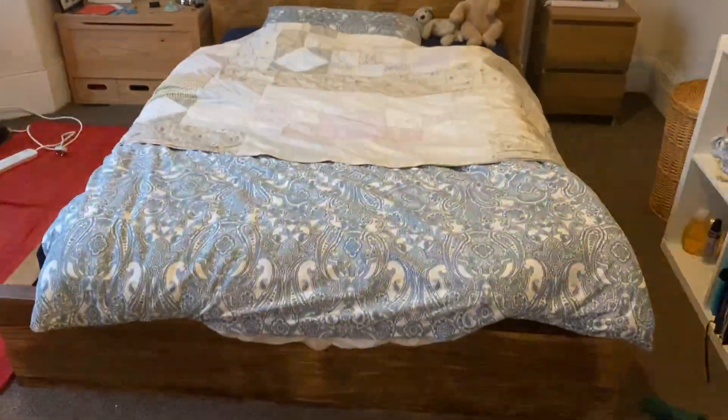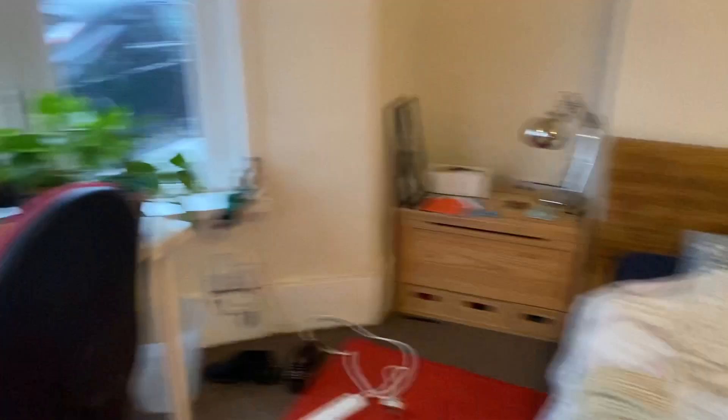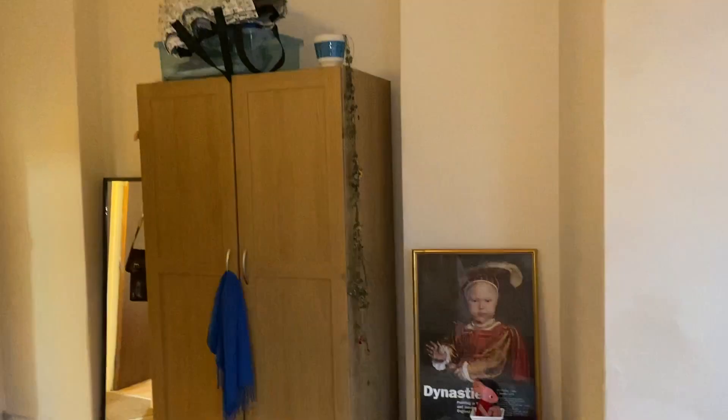To the front of the property you've got the first of the bedrooms, absolutely huge in size. You've got a double bed frame and mattress, a desk and desk chair, and plenty of storage space, all provided by the landlord. There's a nice big bay window with lots of natural light coming in here as well.